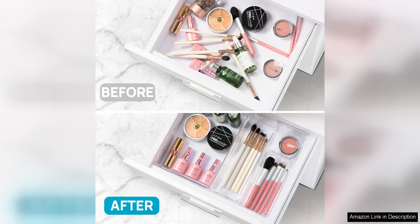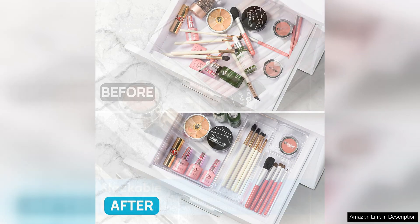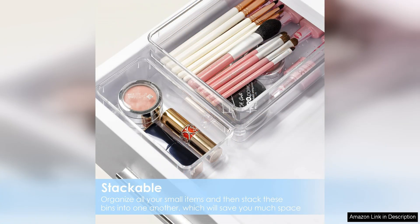The organizers are made of durable plastic material that is easy to clean and maintain, ensuring they will last for years to come. The sturdy construction also means that these organizers can hold up well to everyday use, keeping your items safely stored and organized.